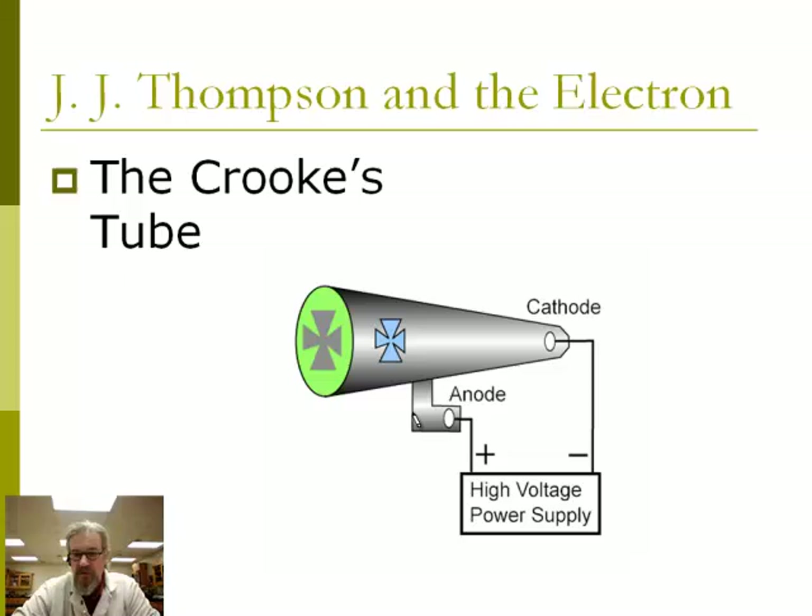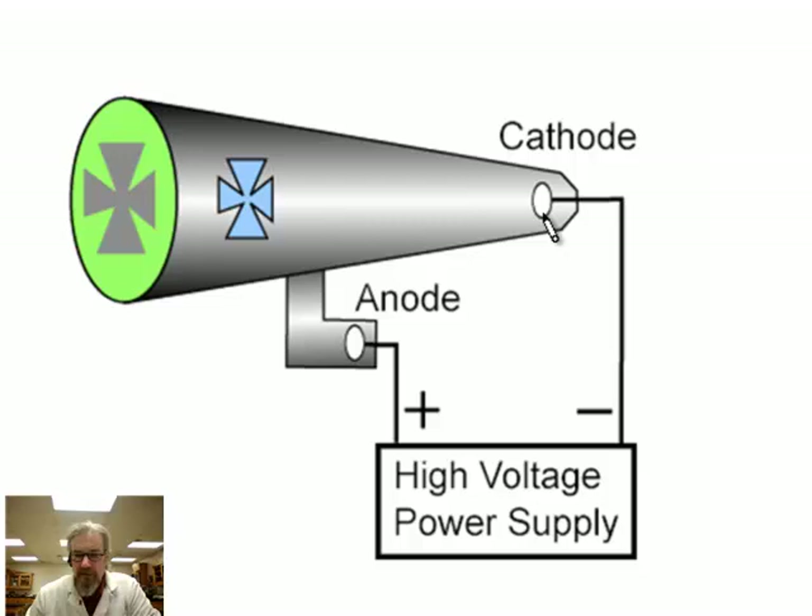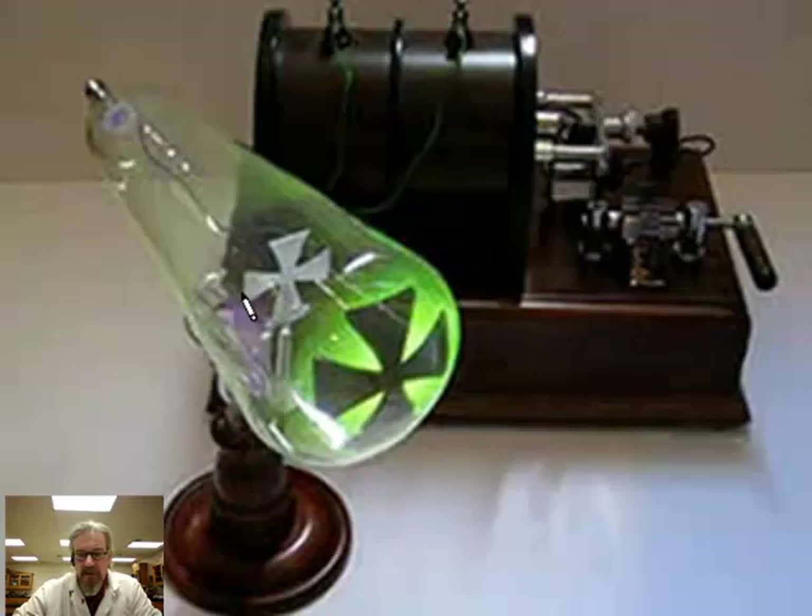The tube is sealed up so that gas can't get in or out. And then there are two electrical connections, two electrodes. One's called the cathode, hooked up to the negative side of the battery, and the other one's called the anode, which is hooked up to the positive side of the battery. In his tube there was this little shadow maker — here it looks like an iron cross. What happens is the end of the tube begins to glow, and you can see when you put this mask on there that part doesn't glow. So there's this glowing spot on the anode end.